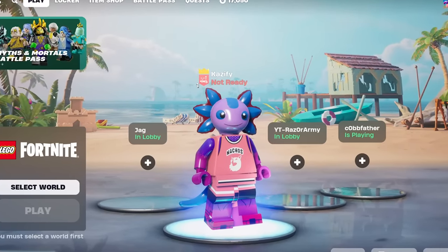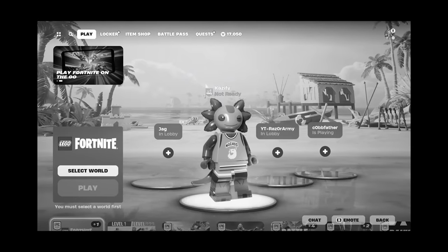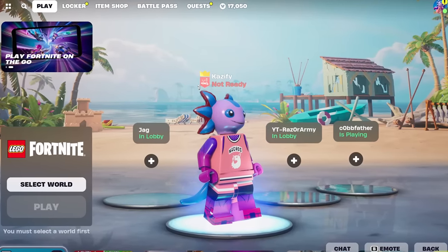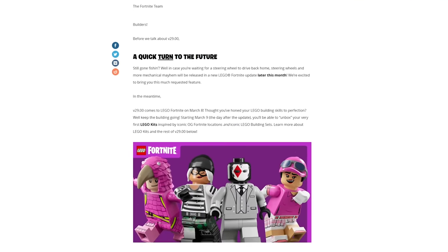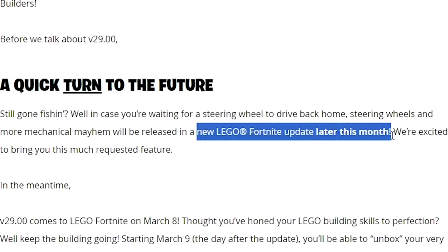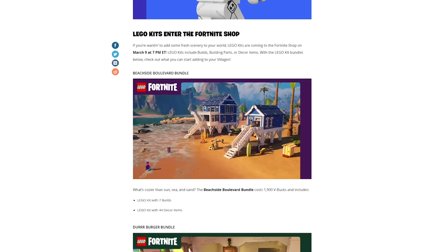Season two of LEGO Fortnite is officially here and we have hardly anything new in the game. Let's go through the patch notes super quickly so you guys are fully informed. The first thing they talk about is the steering wheel, which will come in a new update later this month. Scrolling down a little bit more, we'll get to the main focus of this update, which is the sets.